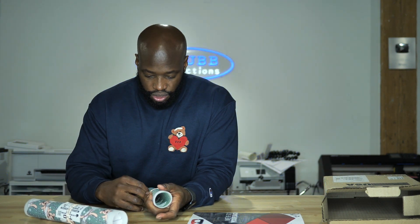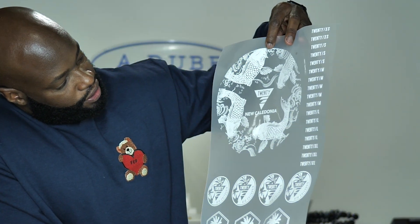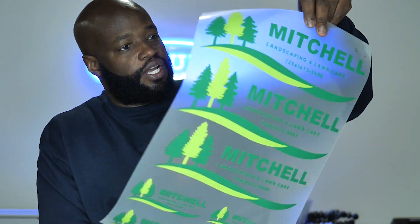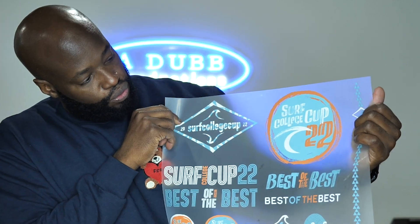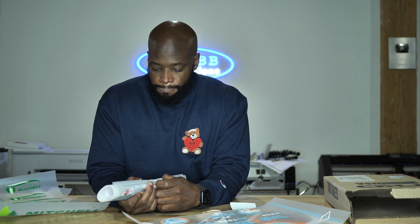Right now it looks like we have gang sheets with a whole bunch of designs on them — look at this whole bunch of designs on this sheet right here to be transferred. Pretty slick! You got a landscaping company right here — these must be extra designs left over from people's old orders or something like that. A whole bunch of different designs on these different gang sheets, pretty cool. Shows you all the different things that TKO can do.